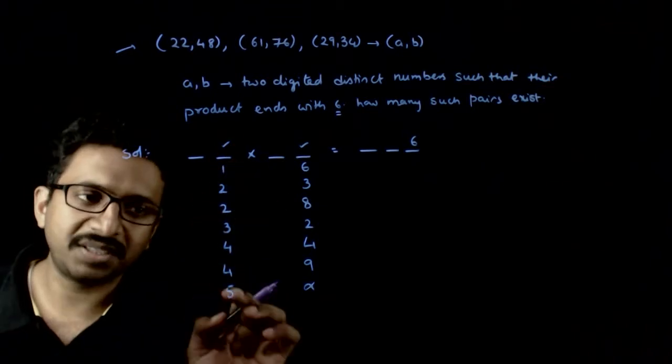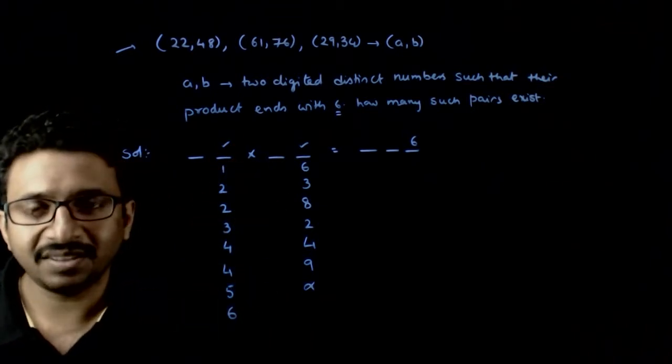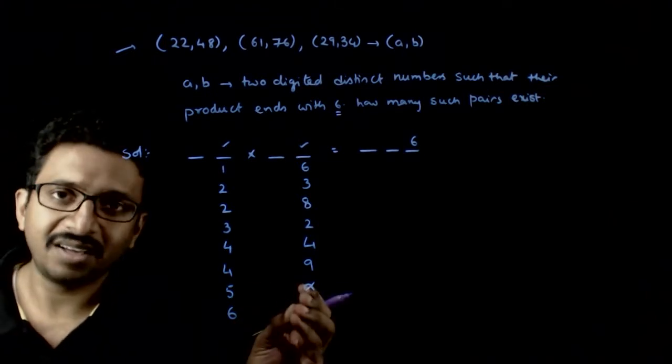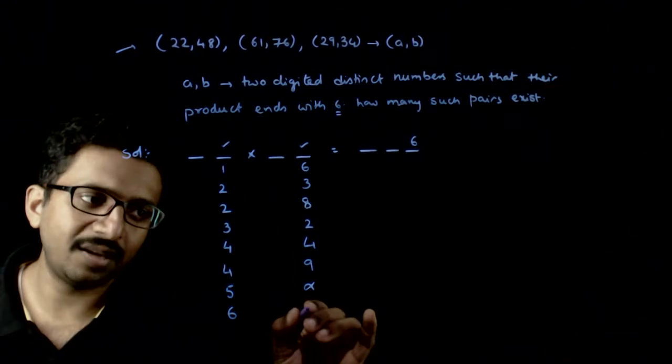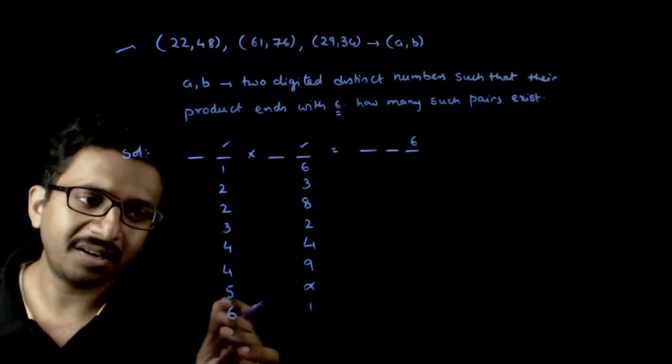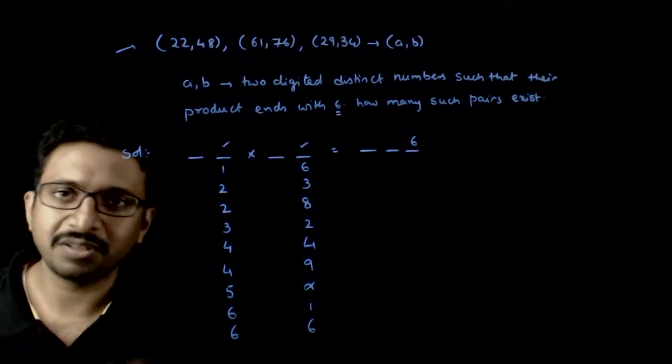If the first digit ends with 6, the second number has to end with either 1 or 6, because 6 times 6 is also 36.